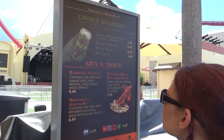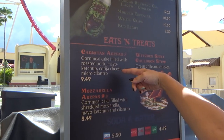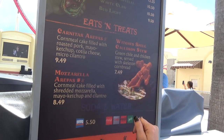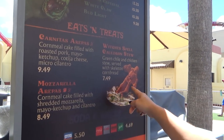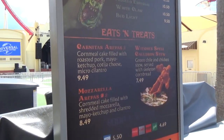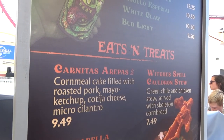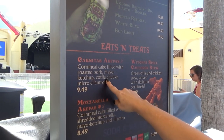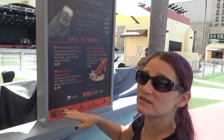At this booth we have some beverages, some carnitas arepas, some mozzarella, and this looks very interesting — the Witch's Spell Cauldron Stew, which comes with a little pumpkin cornbread. Out of those, that one sounds really good. That's the one we want to try most at this booth this year — it sounds most balanced.